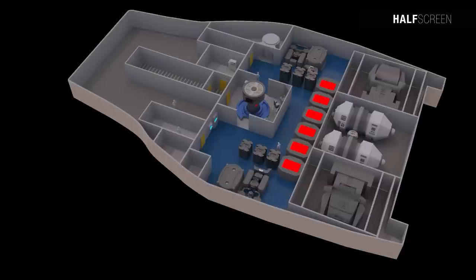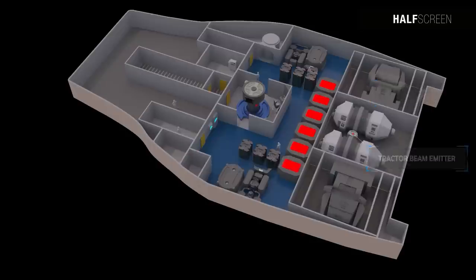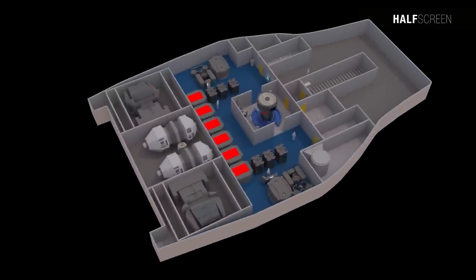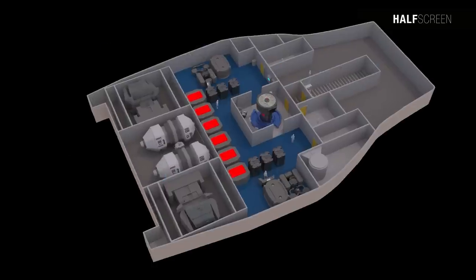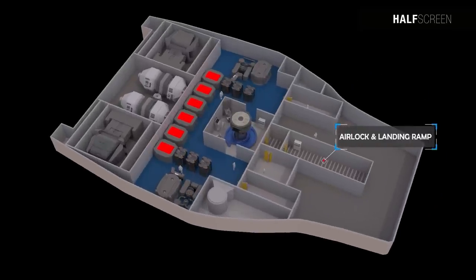And toward the aft end was the landing struts and antimatter processing bay. On the last deck you can find the landing struts, the antimatter containment pod, and the tractor beam emitter. Deck eight consists of the antimatter containment bay, which includes the antimatter injection engineering bay, the plasma relay control, and toward the aft end was the airlock and landing ramp.